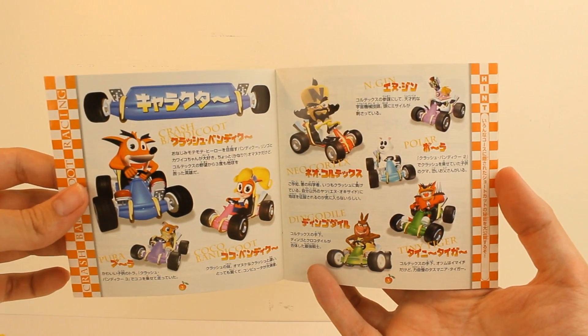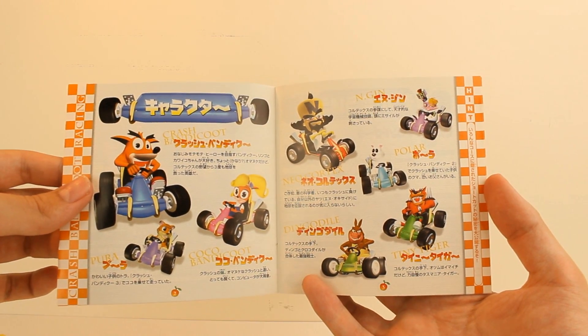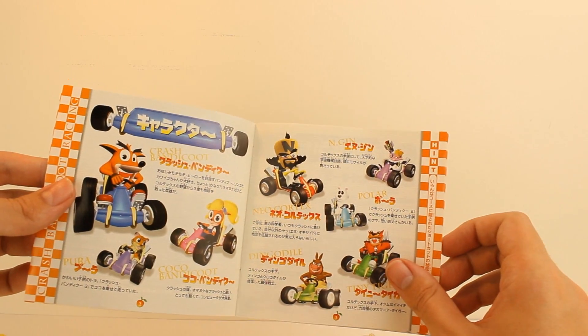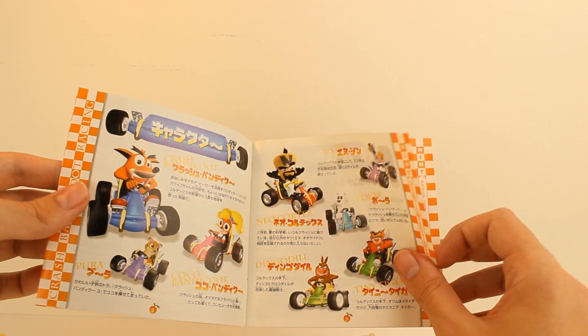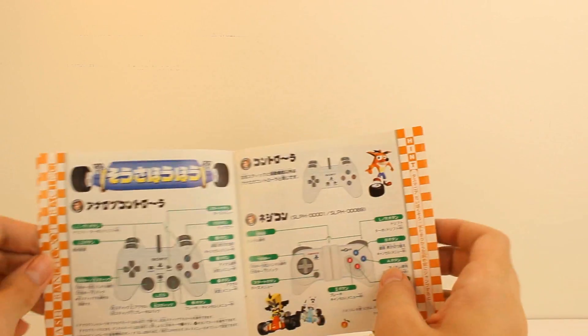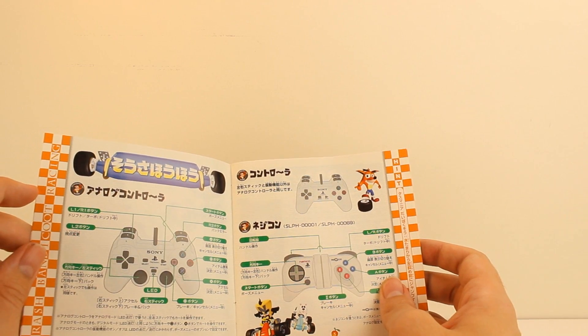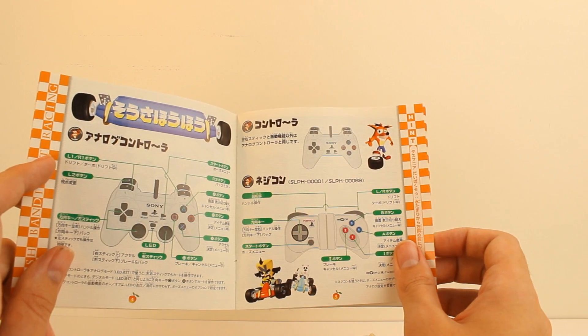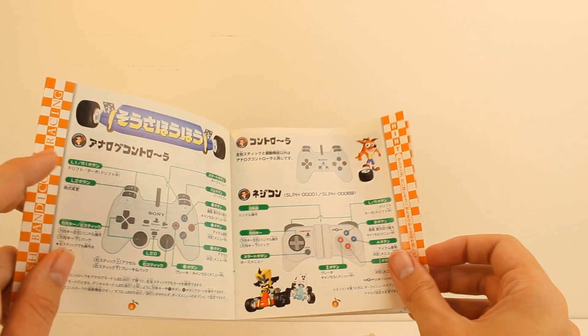We've got the different racers here: Crash, Coco, Pura, Engine, Polar, Neo Cortex, Dingodile, Tiny Tiger. Where in the world was Embryo? Why did they not put Embryo and Koala Kong in this game? I just don't get it. Pinstripe is in the game, yeah. I don't know — that's just another thing. I'm making this all emotionally charged. An emotionally charged review here.